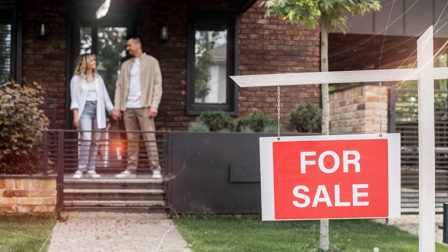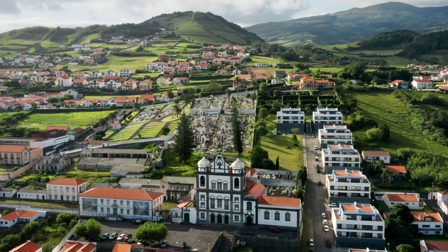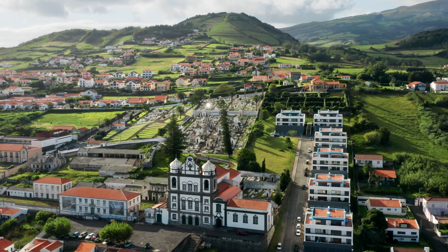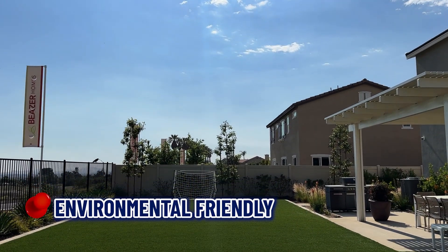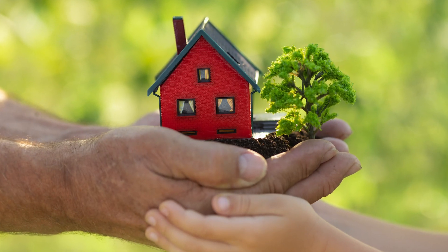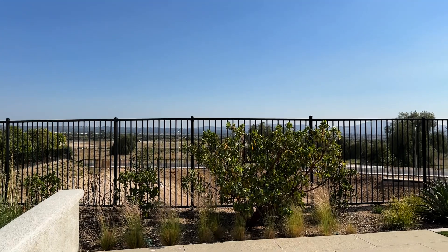Number ten: better resale value. Homes that are newer tend to have better resale value potential. Buyers are often attracted to the idea of a modern home with newer features and less wear and tear. Newer homes in developing areas can be more appealing than older homes in less desirable areas. Number eleven: environmentally friendly. Many new construction homes are built with sustainable practices and materials, designed to be environmentally friendly.